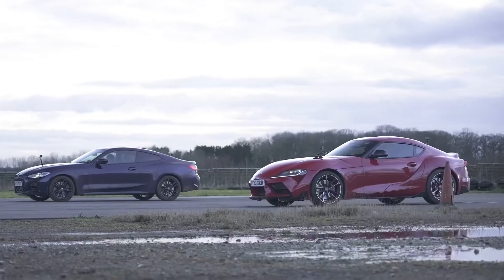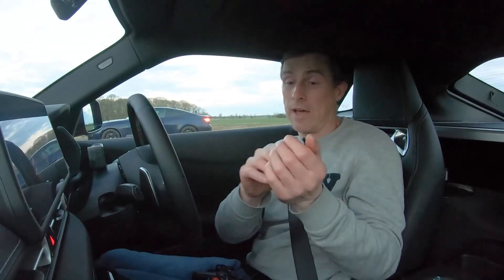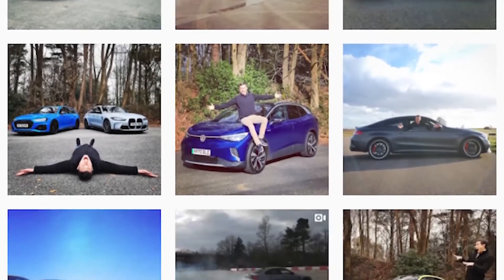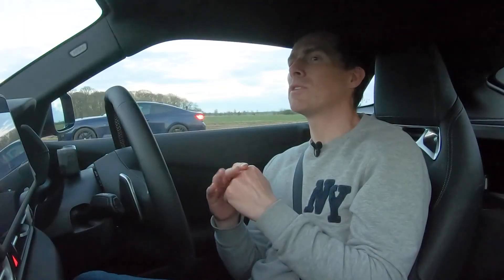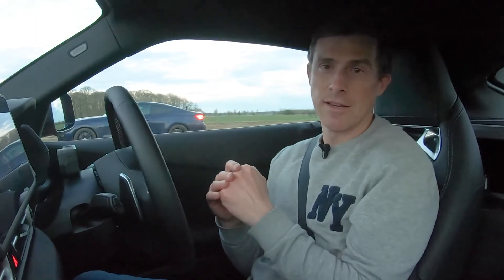I've actually found an amazing deal on one of these cars. Click on the pop-out banner or the link below the video to check it out. And if you're not doing so already, please follow me on Instagram — I'm at Watson Cars. I do loads of behind-the-scenes stuff which gives you an idea of upcoming drag races. Thanks for watching — if you enjoyed the video, please give it a like. Click on those windows to watch more videos involving BMWs, and check out the CarWow Drag Race leaderboard to see how these cars compare.